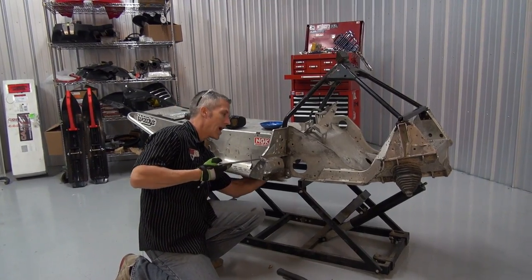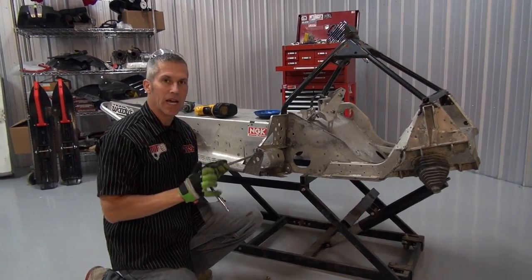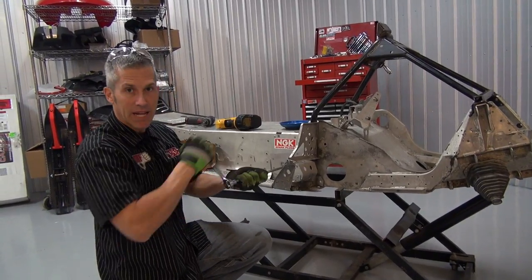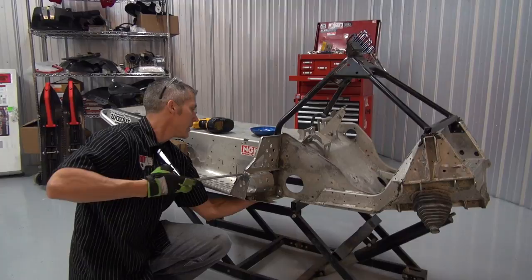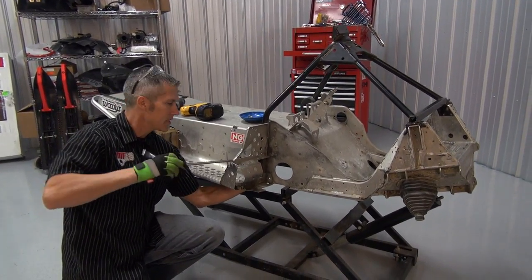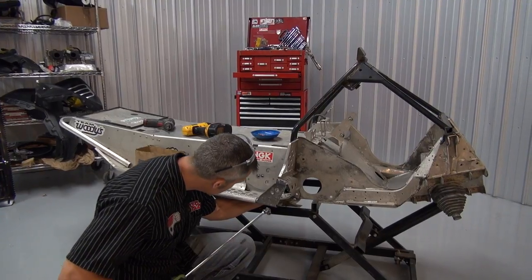If you've seen this crash — it happened in Duluth 2012 — you'll see how intense it was and it's amazing that anything is left of this sled. It's been tweaked pretty good in the back end, but the front end we can fix up pretty easily. It attests to the strength of this Polaris IQ Racer, that's for sure.